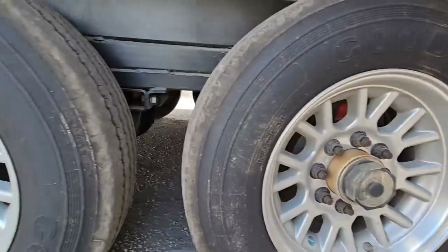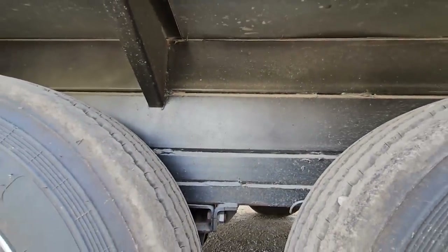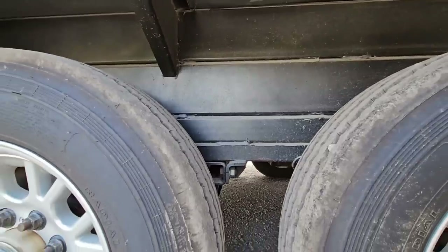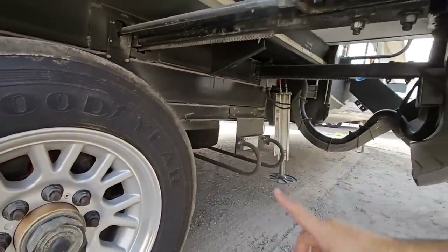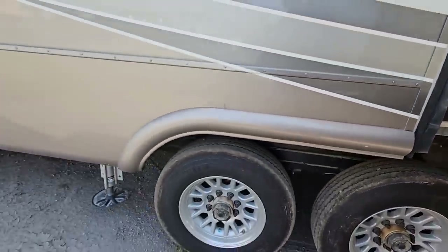Along with Kodiak disc brakes. Absolutely insane engineering that goes into this. Check out that frame — you have a 6-inch box on top of a 6-inch box on top of a 3-inch box on top of a 2-inch box, which was added for the suspension. And there's a spare tire up here.